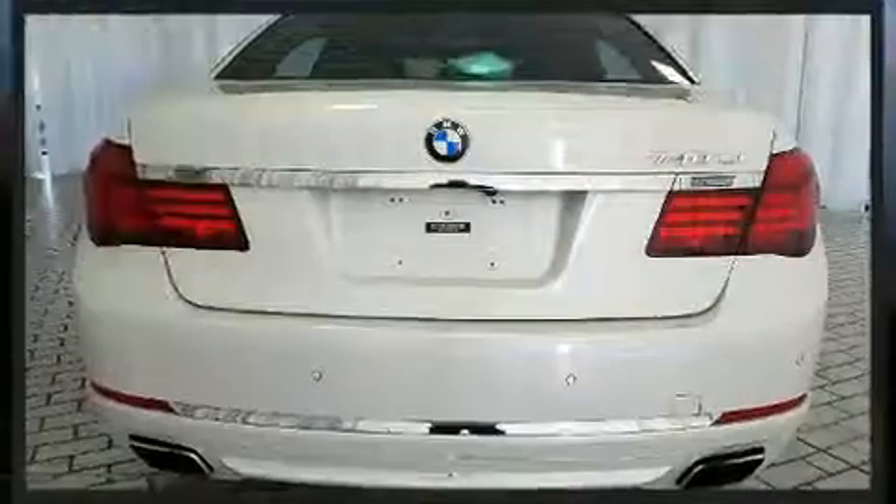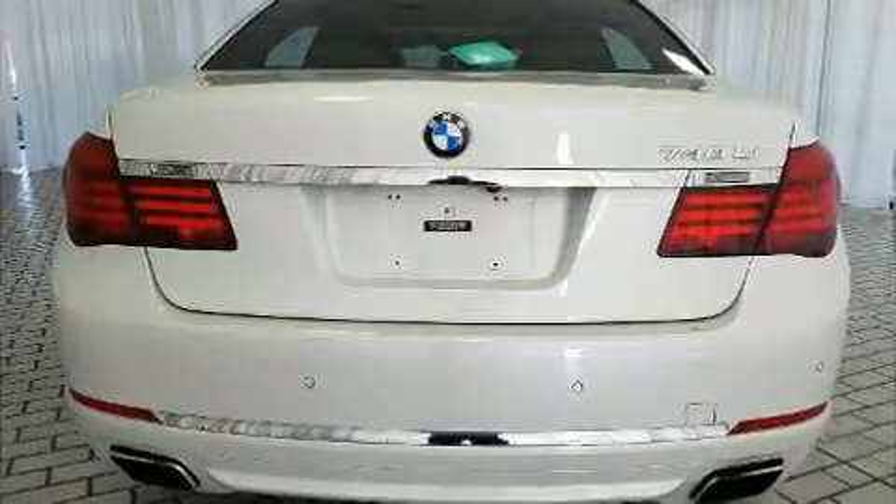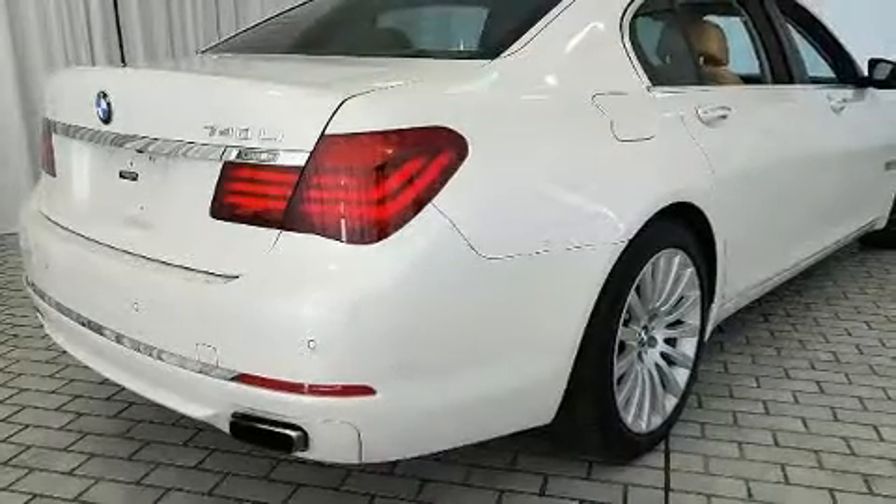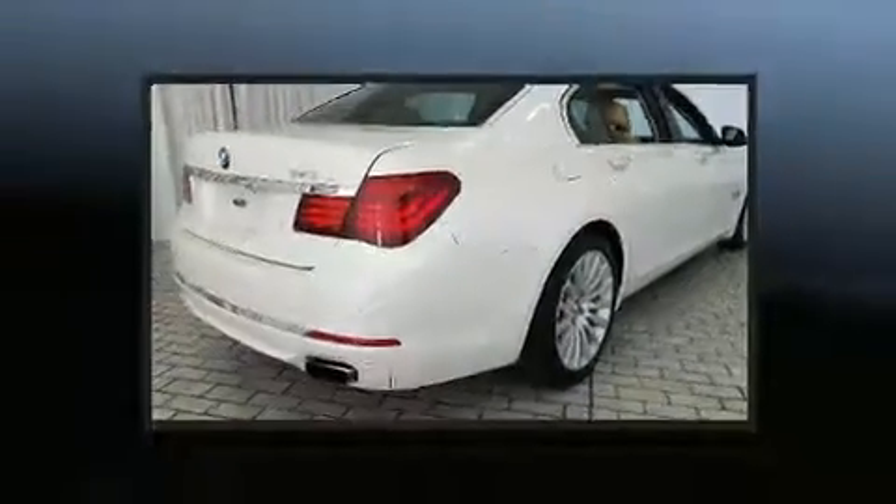Top features include power front seats, a leather steering wheel, heated and ventilated seats, rain-sensing wipers, and the power moonroof opens up the cabin to the natural environment.